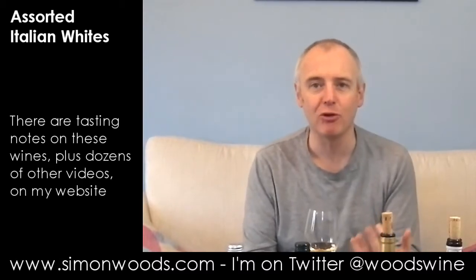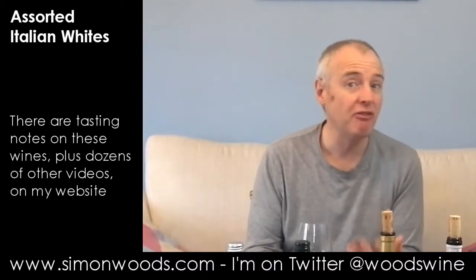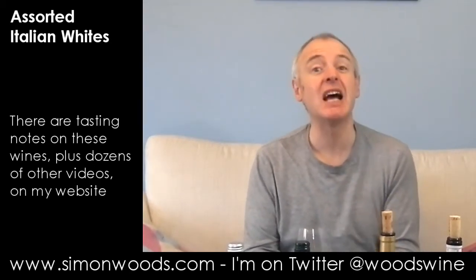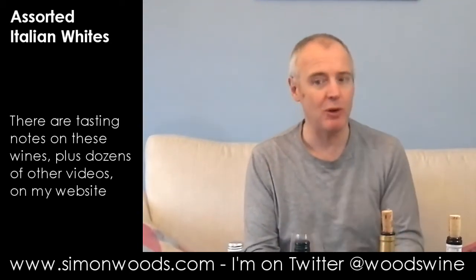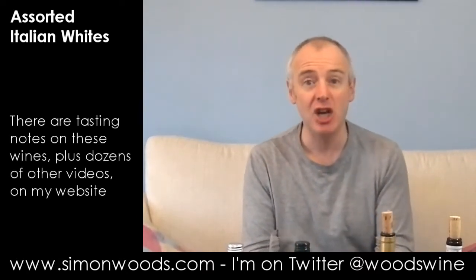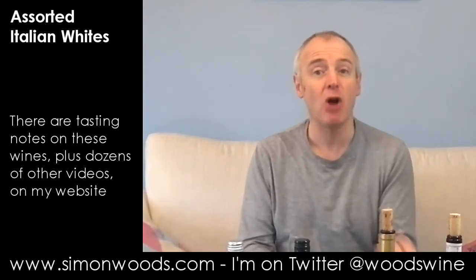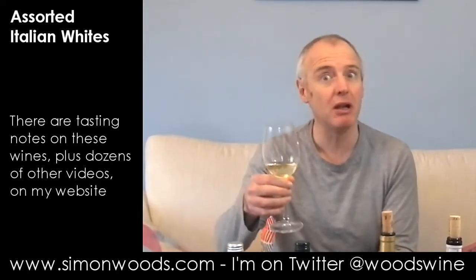Catarratto is one of those grapes that used to be mostly used for making fortified wines, Marsala in particular, and by itself needs a little bit of TLC. But when you do it well, you get something like this. It smells like it's going to be quite lively — peachy, fresh. It smells really quite attractive.